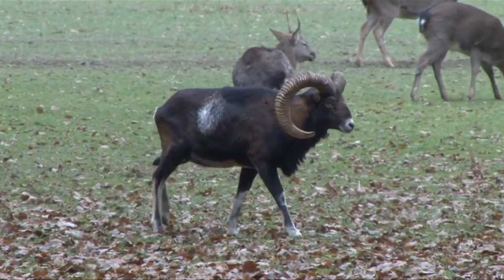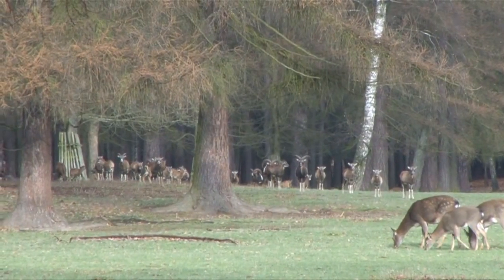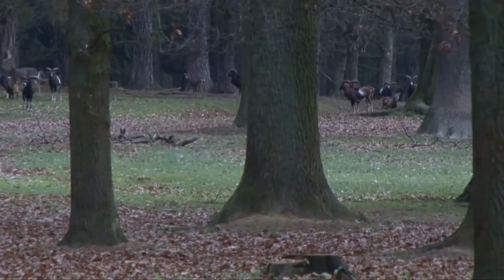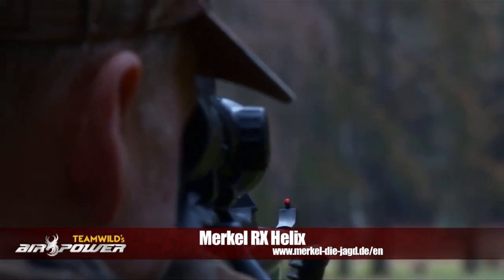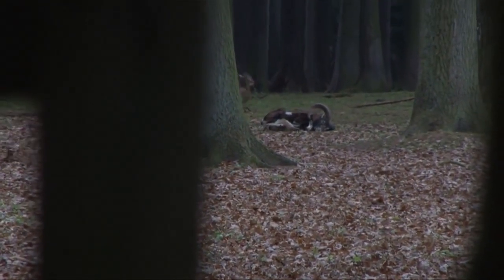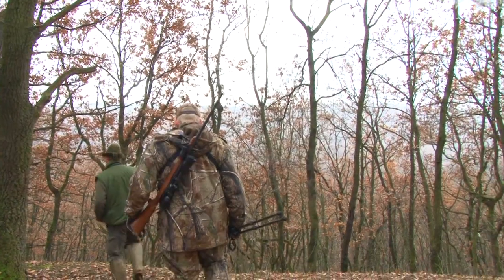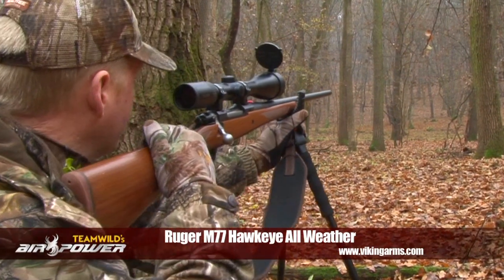As I'm sure you know, here at Team Wild TV we've hunted Mouflon in a variety of places. We took a beautiful trophy Mouflon Ram at Count Lionel Colorado Mansfield's magnificent Tapačno estate in the Czech Republic with the awesome Merkel RX Helix. And we've also taken a nice Ram in Hungary with the guys at Wonder Heart using my Ruger M77 Hawkeye.